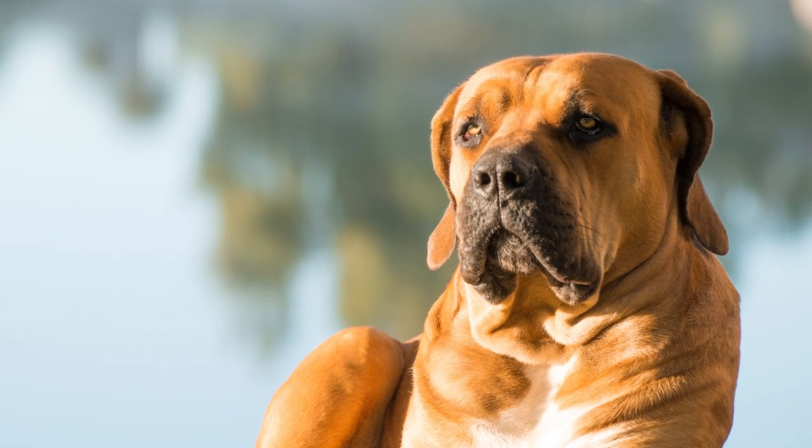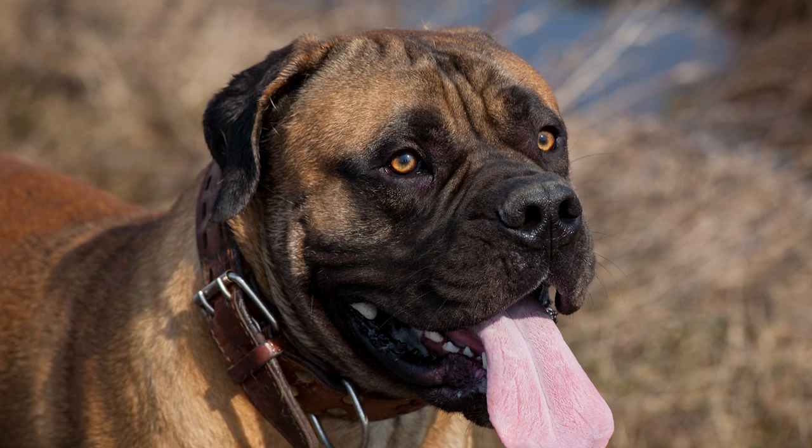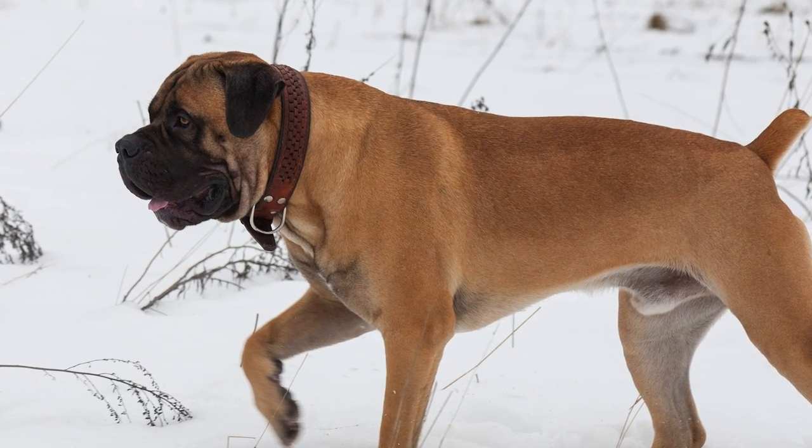The flip side of the Boerboel is that what makes them incredible guardian breeds — being very confident, very assertive, not necessarily needing to look to their handler for guidance, and being very willing to make decisions for themselves — those decisions are essentially guarding decisions, which are violent decisions at times. This can make them more unreliable for less experienced owners.